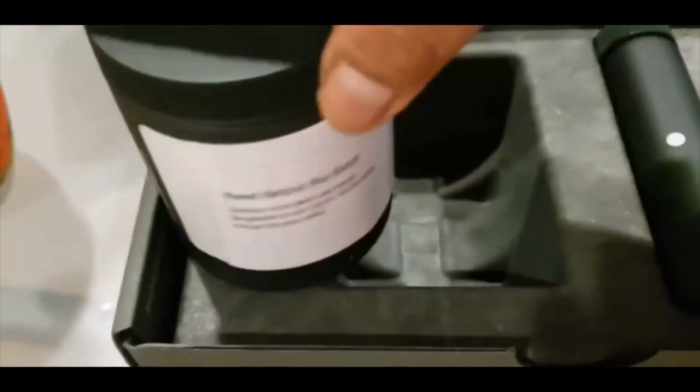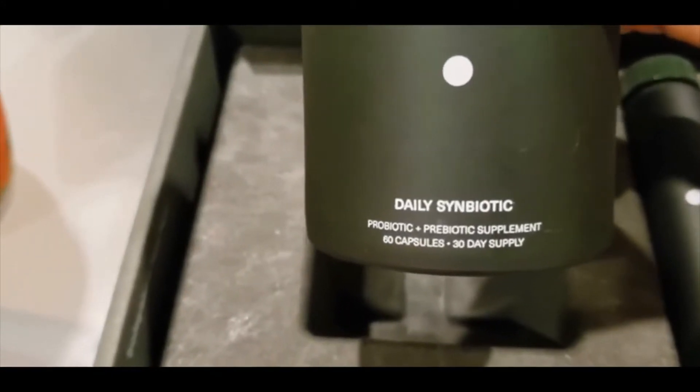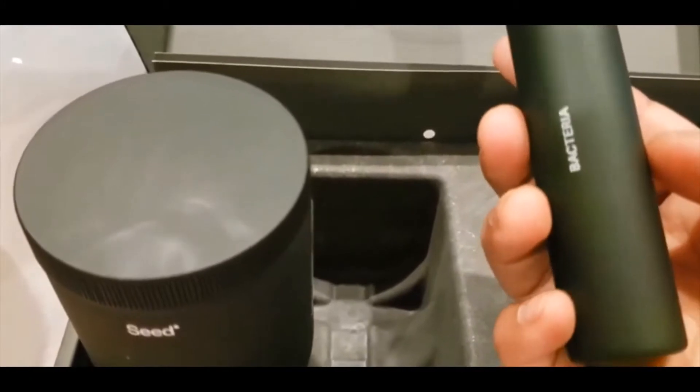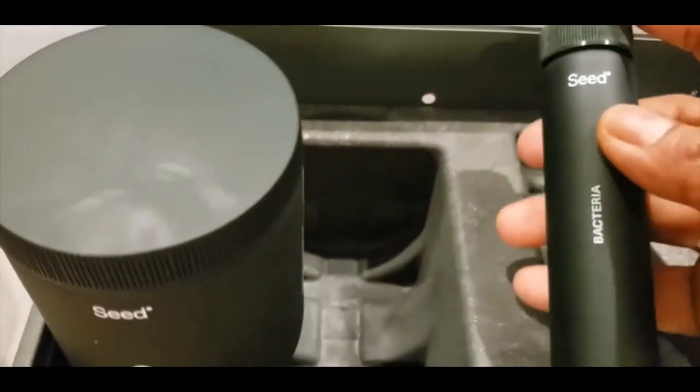As I've shown, this has a capsule container called the Daily Symbiotic. It has 60 capsules, which is a 30-day supply — you take two capsules daily. There's also a travel pack where you can put around 10 to 15 capsules.